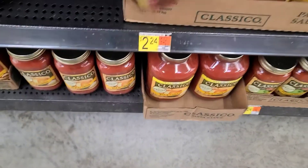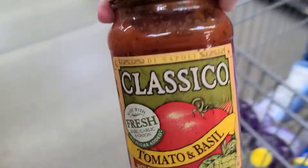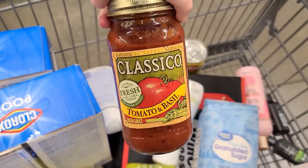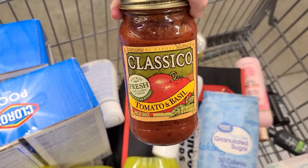First up, I'm grabbing a jar of Classico tomato sauce for $2.24 on the Zarty app. There's 95 cents back when you scan your receipt and do a survey, so after I get that money back from Zarty, it will be just $1.29 for this jar.